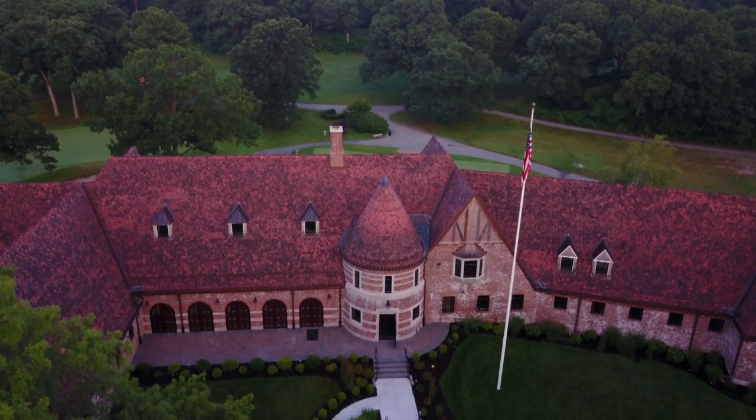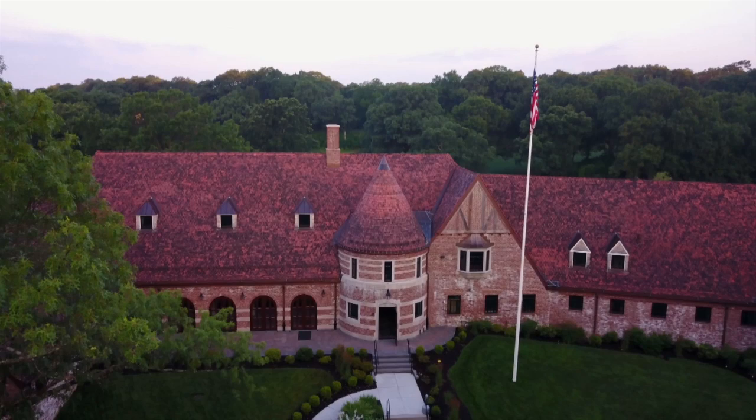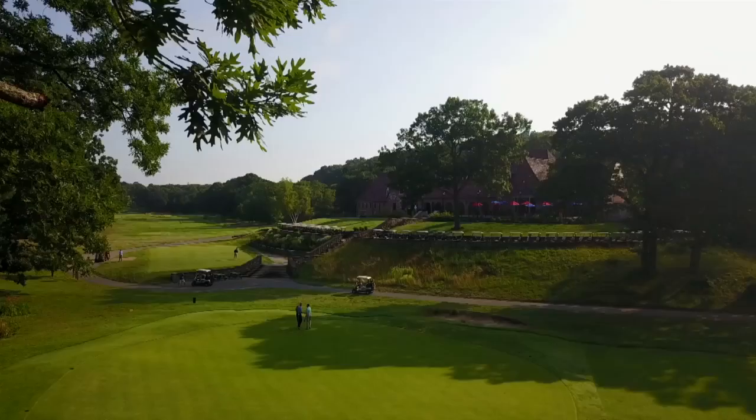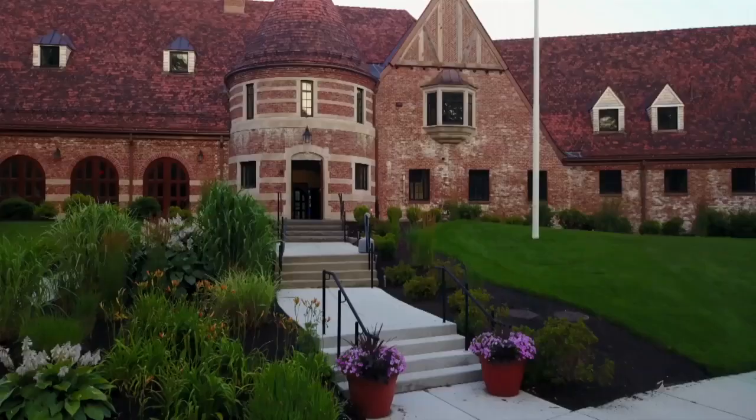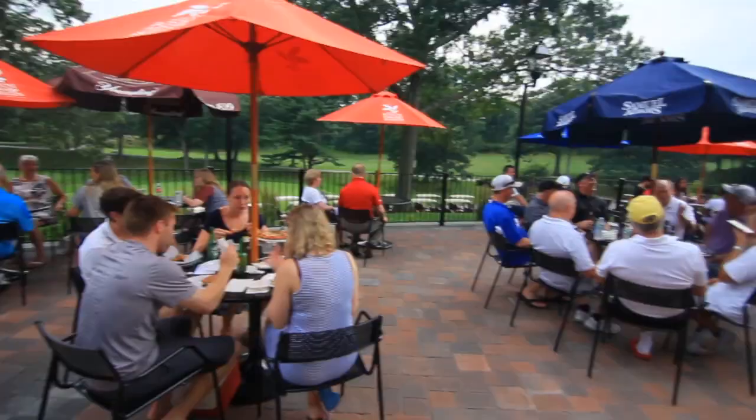The clubhouse is a classic. It goes all the way back to when this course was originally built, and you can see the old architecture. You can actually feel what it was like to be here when the course was first created, and they've done so much to bring it back to its original glory. That back patio is awesome. But just walking in the front doors of the place, you know you're coming into someplace special.